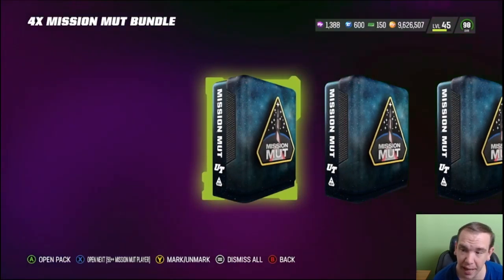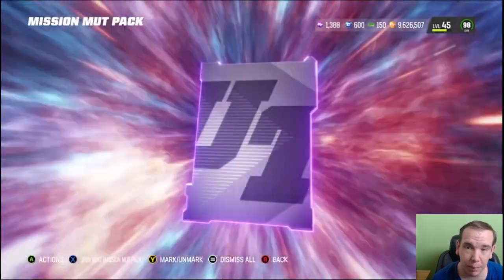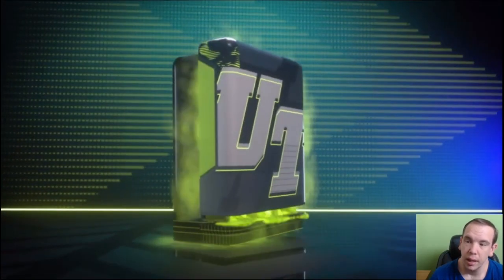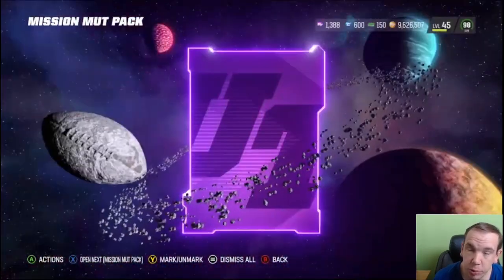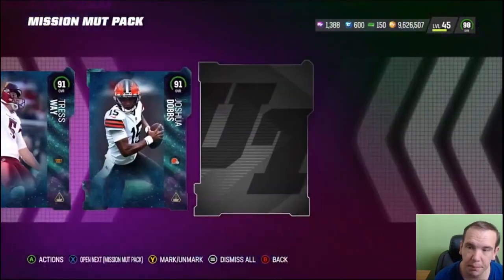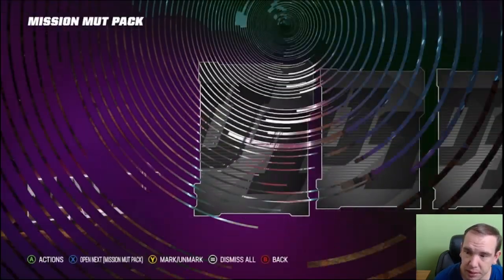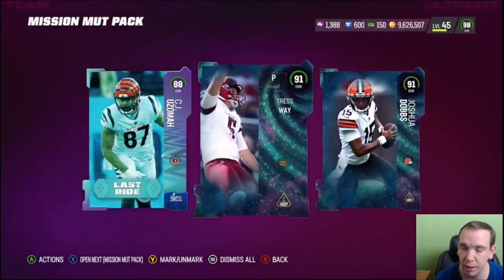Now let's get to these packs — four packs, just regular packs. You do get a plus-plus, so let's see what we get. It's just a 91. We're hoping to get something besides a 91. You can pull Nitro Lane in these packs — I've already seen someone do it, so keep that in mind, and it's going to be extremely rare. We got nothing special there. There's a Super Bowl card and another 91, and another 91.